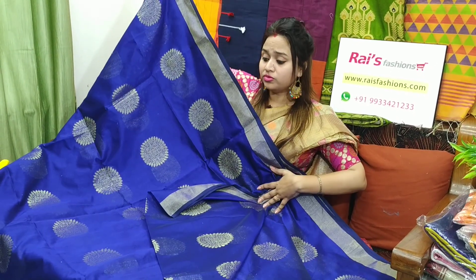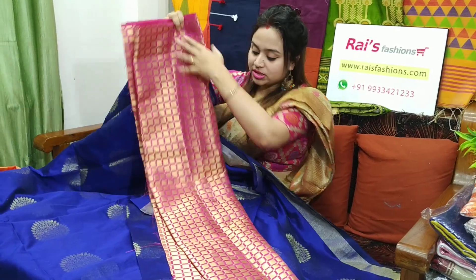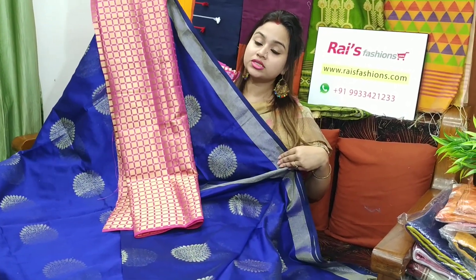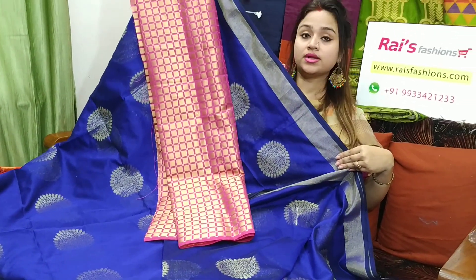Very beautiful looks. Best for your festival. I will suggest this brocade work contrast blouse piece — silk material brocade work contrast blouse piece with this sari. With this contrast blouse piece, this sari price will be ₹2,300. Very nice one.